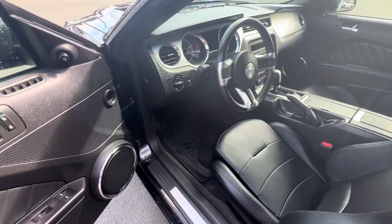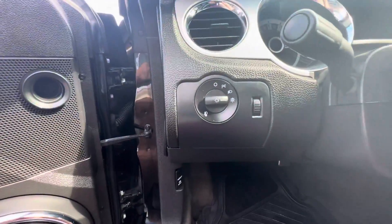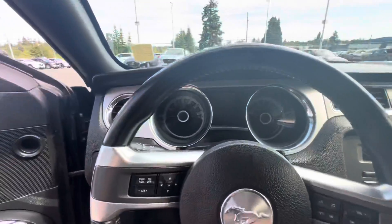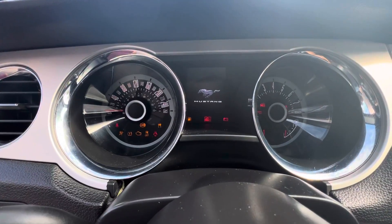All-weather liner mats in there too. Fabulous features like auto mirrors, auto windows, auto headlights, cruise control, and Bluetooth controls from your steering wheel. I'll turn her over a little bit so you can hear the roar she has — and she's got super low kilometers too.